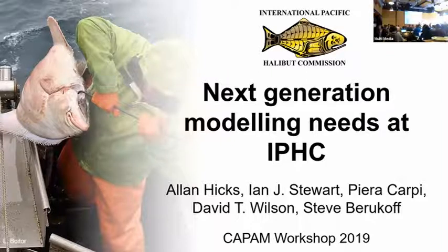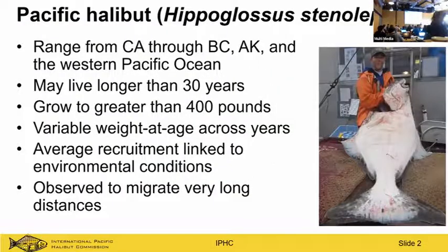Our next speaker is Alan, presenting his experience using the model for assessments at the Halibut Commission. Thanks everyone, and thanks again to the organizers. All of these CAP meetings have been excellent, and the International Pacific Halibut Commission has certainly benefited from these workshops in the past. Today I want to talk about the needs at IPHC and what we may need from a generalized stock assessment framework.